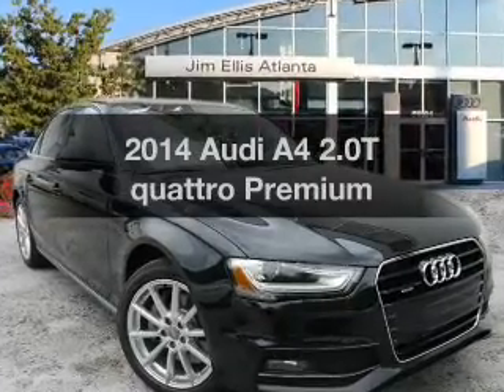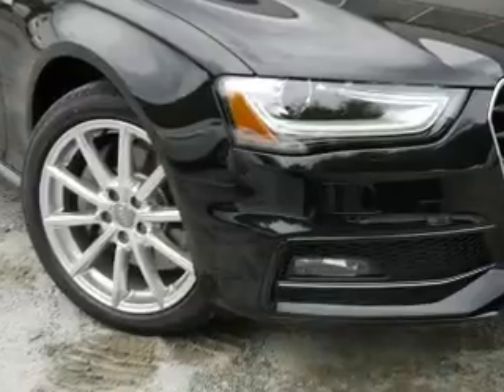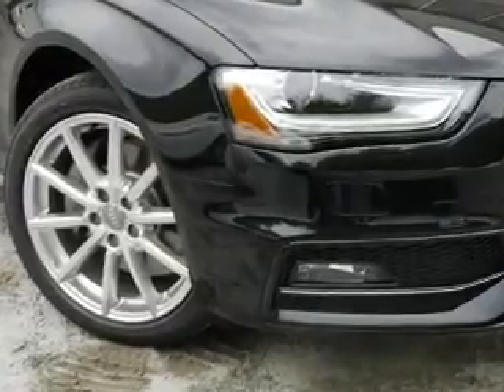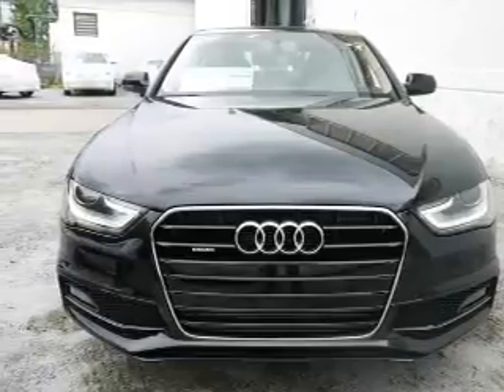Introducing the 2014 Audi A4. If you're looking for an automobile with great attributes, look no further. With an efficient four-cylinder engine, the powertrain includes all-wheel drive, driven by an automatic transmission.